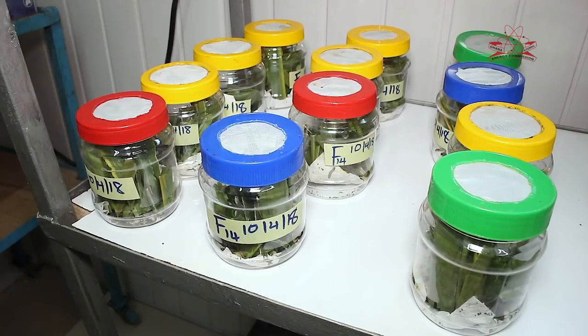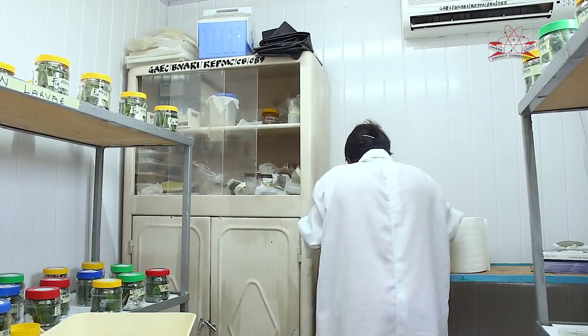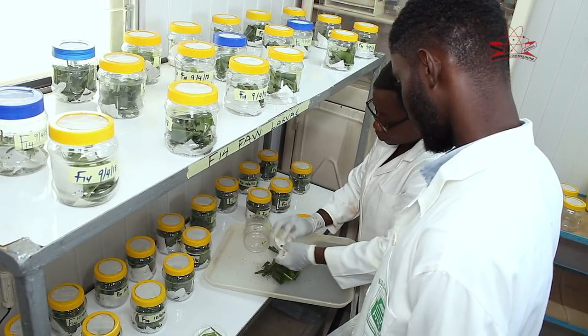We quickly established a colony of the fall armyworm in our laboratories, and we have been carrying out experiments on the basic biology and looking at how the various insecticides available on the market can be used to control this pest.